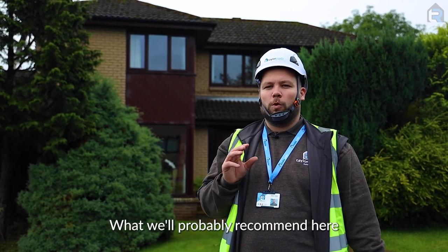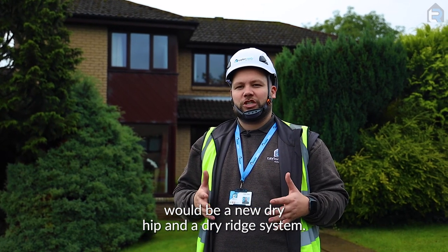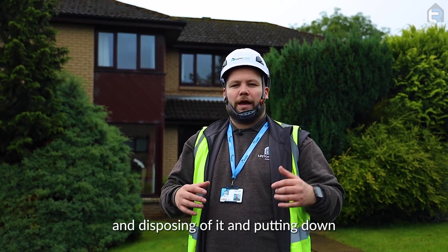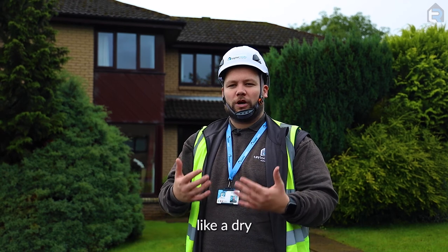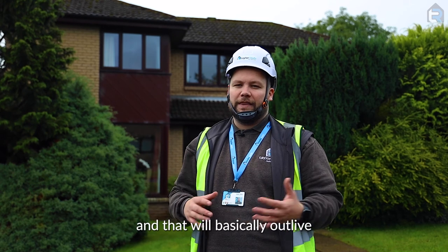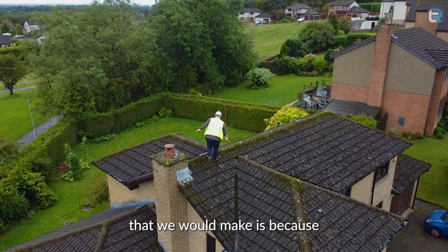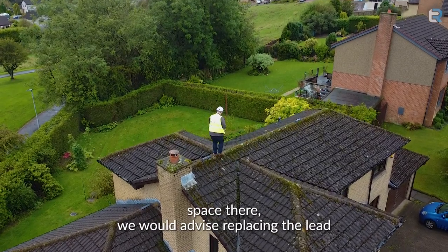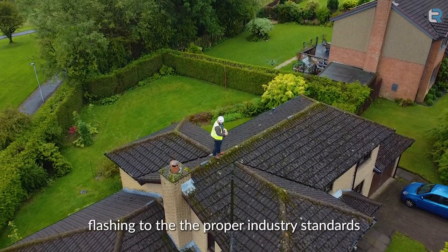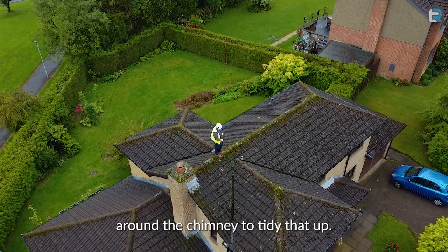So we need to get that secured into place. What we'll probably recommend here would be a new dry hip and a dry ridge system, which involves taking away all the mortar and disposing of it and putting down a dry mechanically fixed system, which will be maintenance free. That comes with a 10 year guarantee and that'll basically outlive the roof tiles that are there. Because there was some dampness in the loft space, we would also advise replacing the lead flashings to the proper industry standards and just some pointing around the chimney to tidy that up.